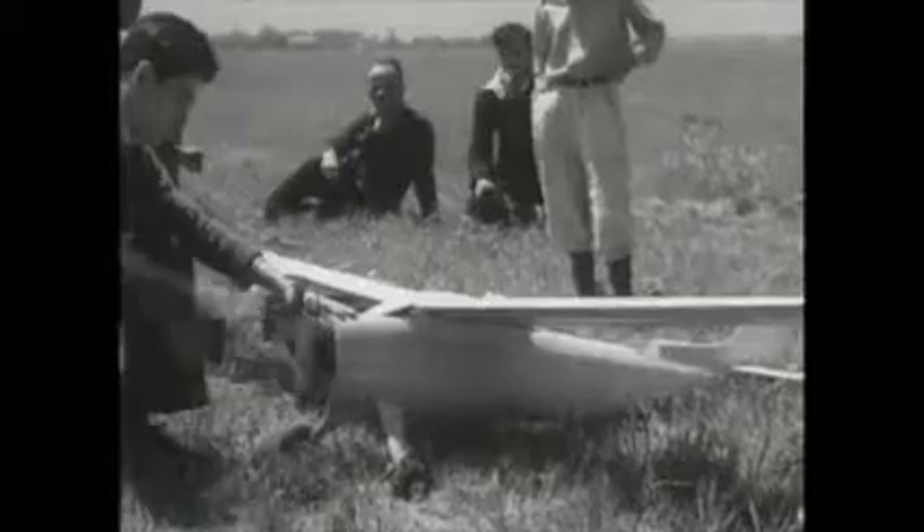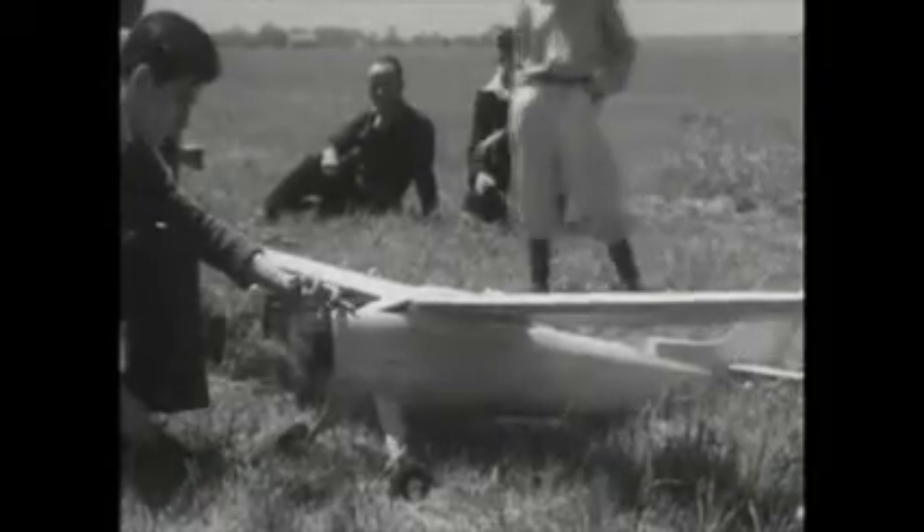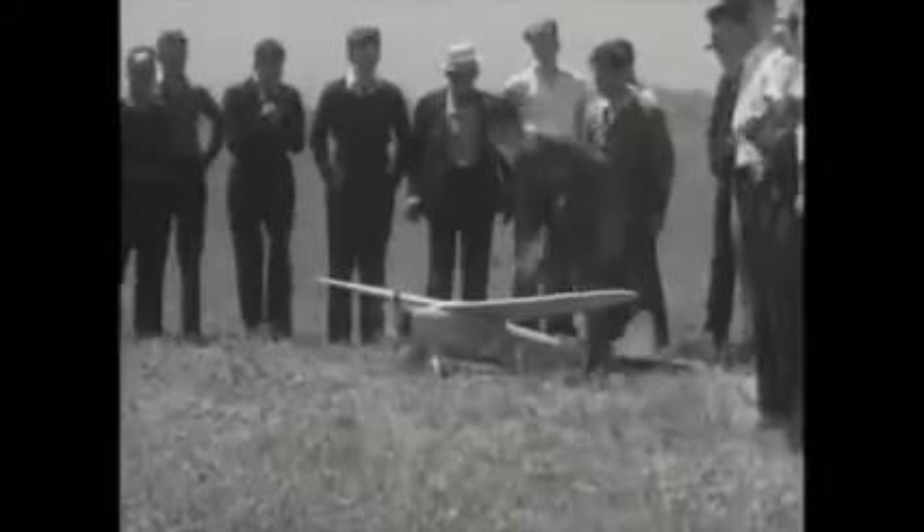A real gasoline engine — only one cylinder, however, but it has a real spark plug, and it sparks just like the big one. It has to for a perfect takeoff like this.